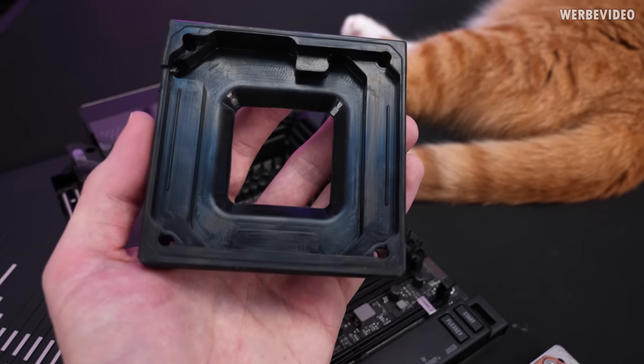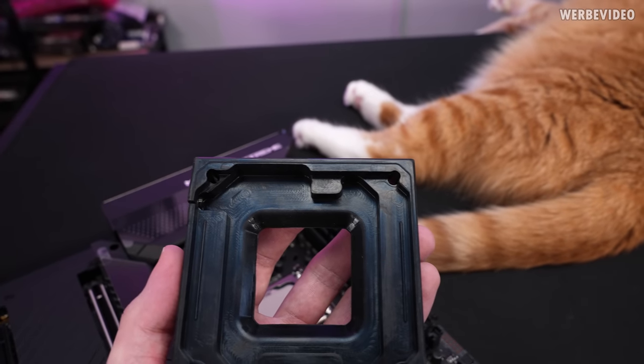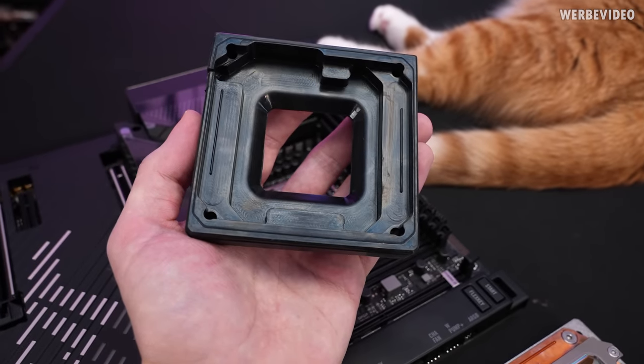I just noticed it has a very distinctive shape inside which would only allow it to be mounted in one single direction, so no rotation is possible. We're just going to mount it without the gasket.